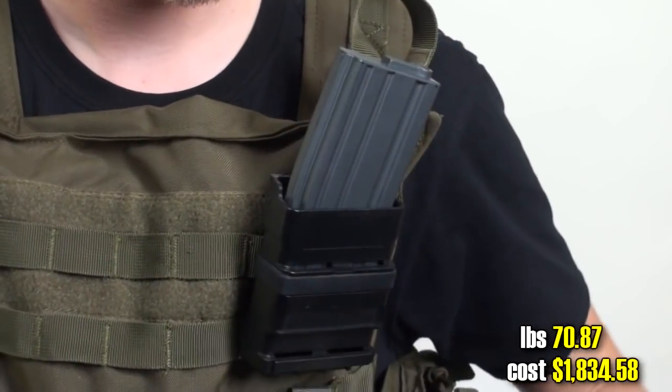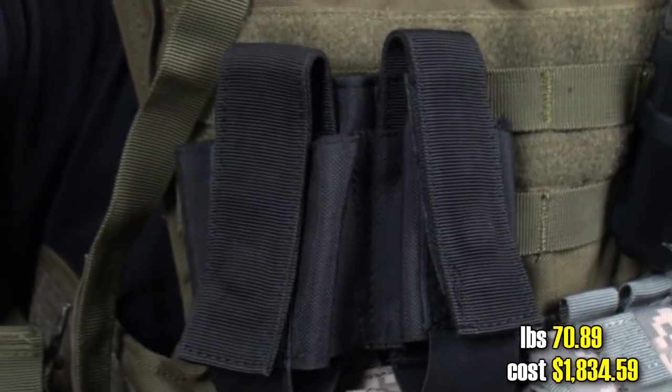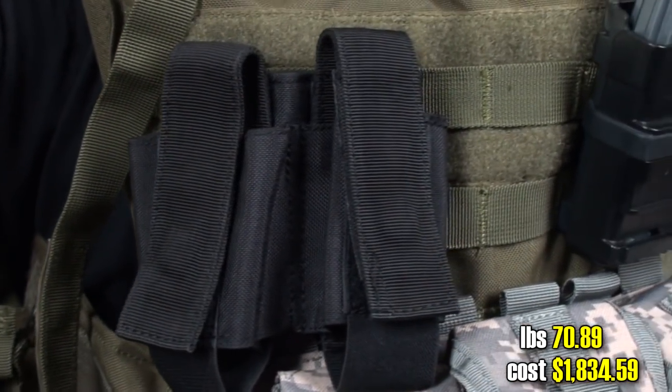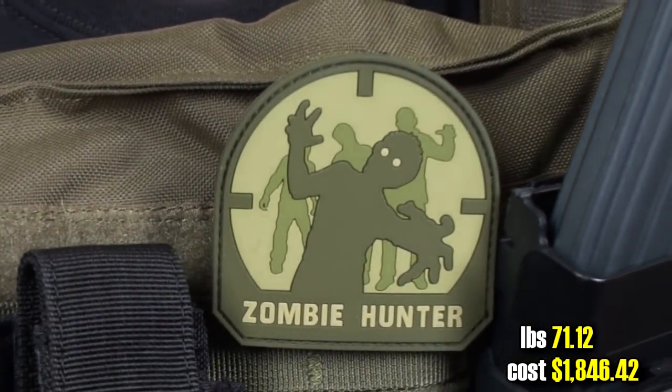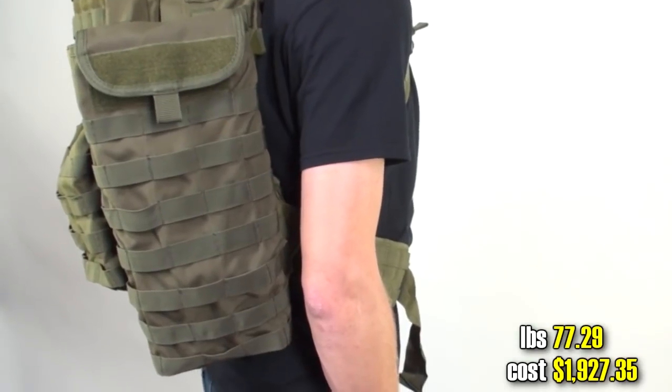M4 foot change mag thing. Tactical spork for eating the pudding. 40 millimeter grenade shell holster. Zombie pouch, cause I hate me some zombies. Now that I got my vest on, I'm getting pretty thirsty. I need some hydration up in this place. Got a Notorious B.I.G. backpack for carrying stuff. Hydration pouch.